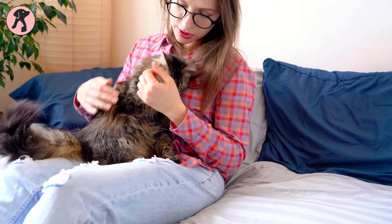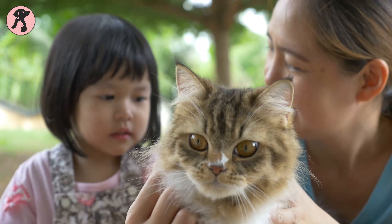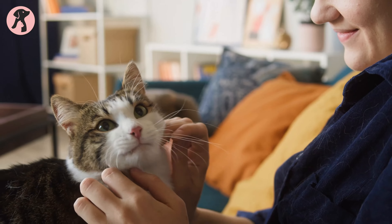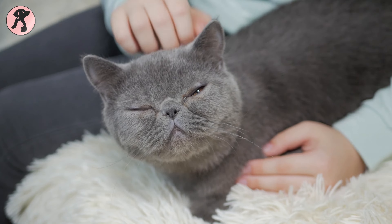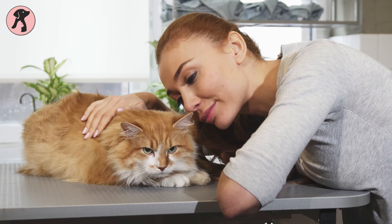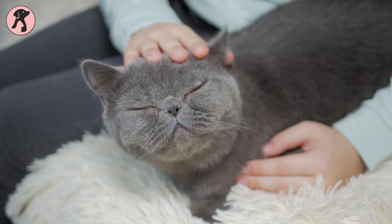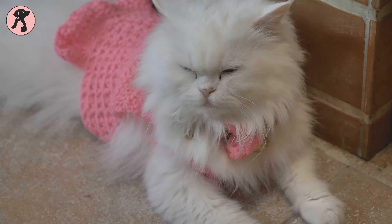Are you a first-time cat owner? Then you might be nervous about whether you can meet all the needs and expectations of your new kitten. To avoid unwanted experiences, you need to choose a low-maintenance cat breed that is generally easy to care for with a forgiving temperament. For your convenience, we've listed the best low-maintenance cat breeds in this video.